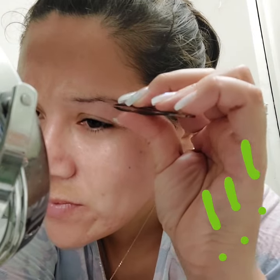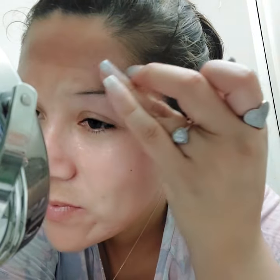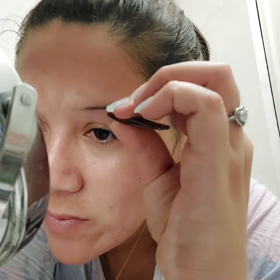Feel free to skip this part if you get queasy watching people tweeze. This whole area is about to get red.